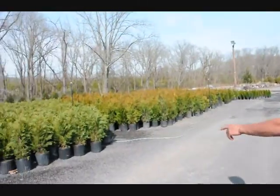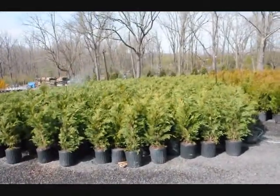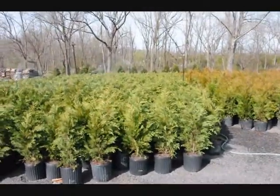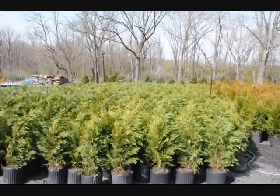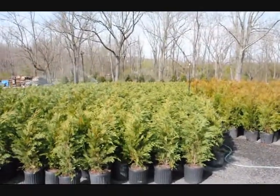Across the way over here is a rerun cypress. Again, they are $35 delivered and planted. They grow very quickly. They like full sun and moist, well-drained soils. They get about 35 to 30 feet tall and about 8 foot wide.